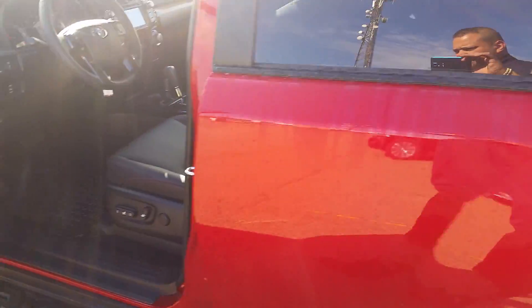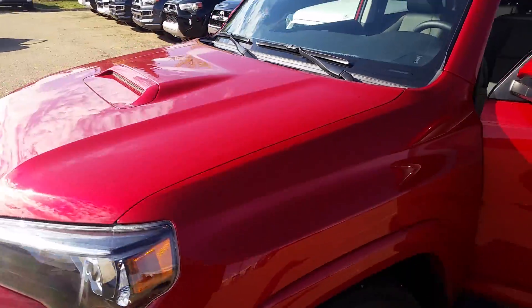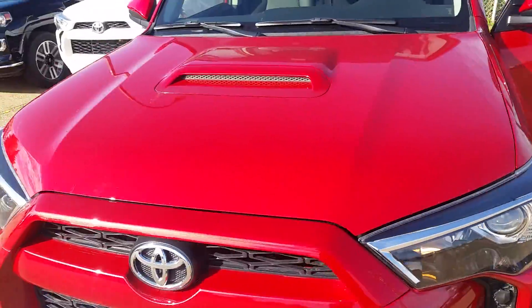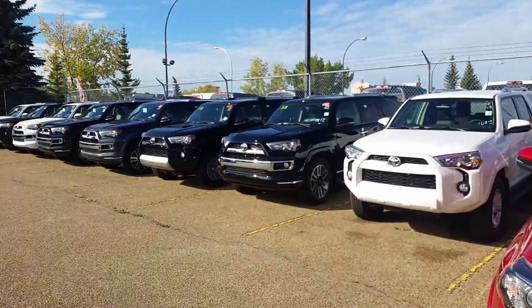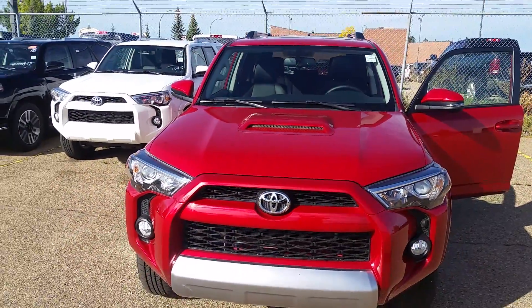So there you have it, Daryl — the 2015 4Runner Trail Edition. What I'll do is I'm going to send you an unhaggle price right away, and let me know what you think. We still have a couple of them left. Come down, take one for a test drive. Thank you very much, Daryl. Have a nice day. Bye-bye.